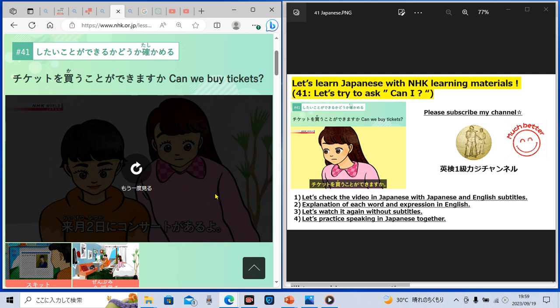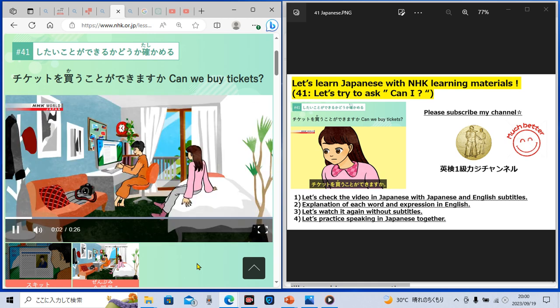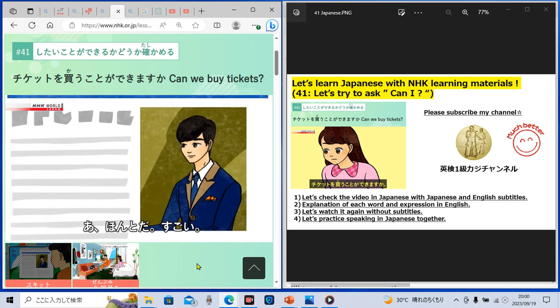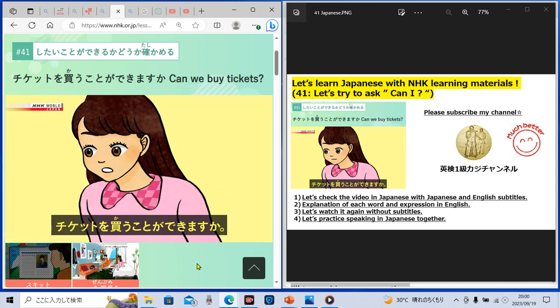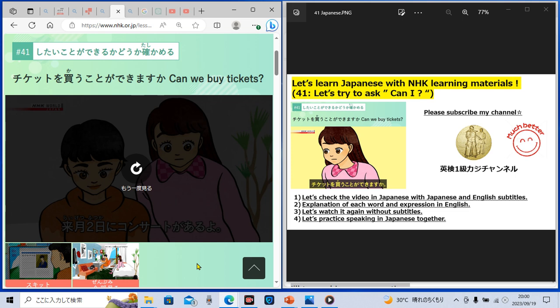Let's move to the next lesson. Next lesson is let's try to speak in Japanese by way of shadowing. Do you know the method of shadowing? Once we hear Japanese, immediately after that we will repeat it in Japanese — that is called shadowing. So let's practice speaking Japanese by shadowing. Are you ready? Did you do shadowing? Have you spoken in Japanese? Let's try to speak in Japanese repeatedly to improve our speaking ability.